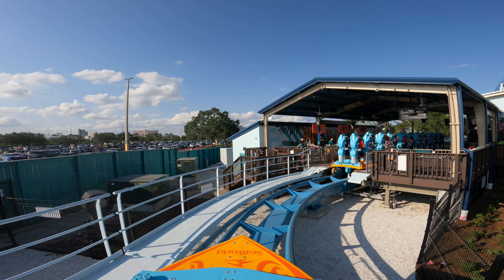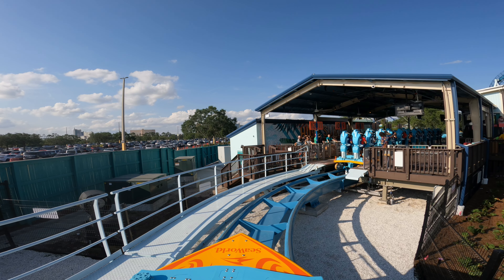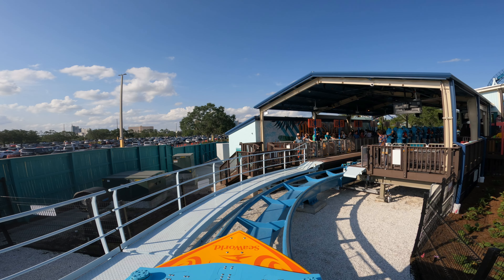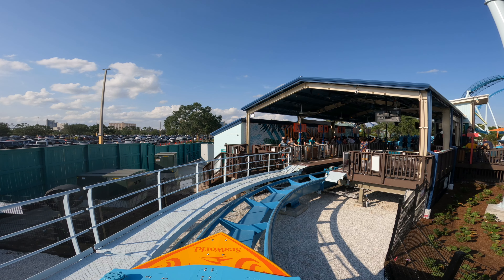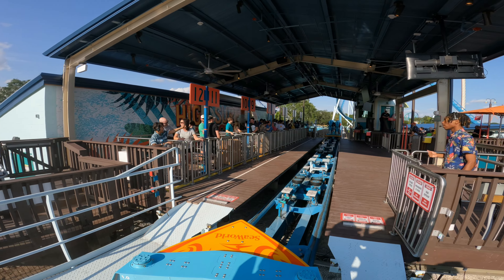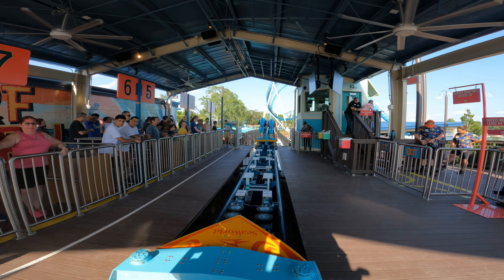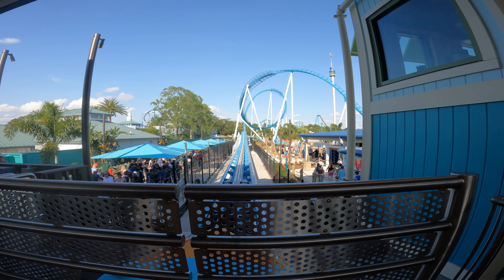Overall, Pipeline is an amazing roller coaster — absolutely unreal. The fact that it's a prototype and it's this good really shows the ingenuity and amazingness that B&M always offers across its products. The fact that it's at SeaWorld Orlando certainly fits as a surf coaster, and I really hope SeaWorld decides to add these to other parks because it's just such an amazing attraction.